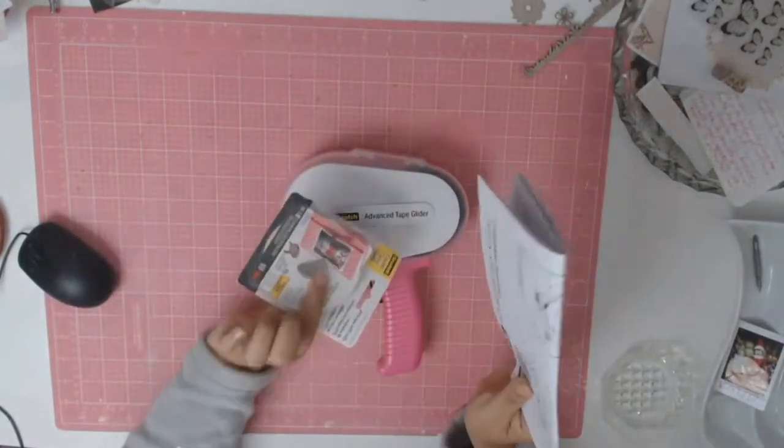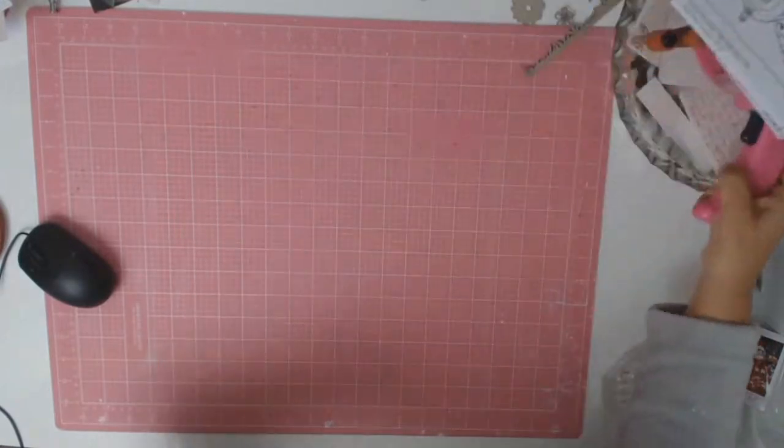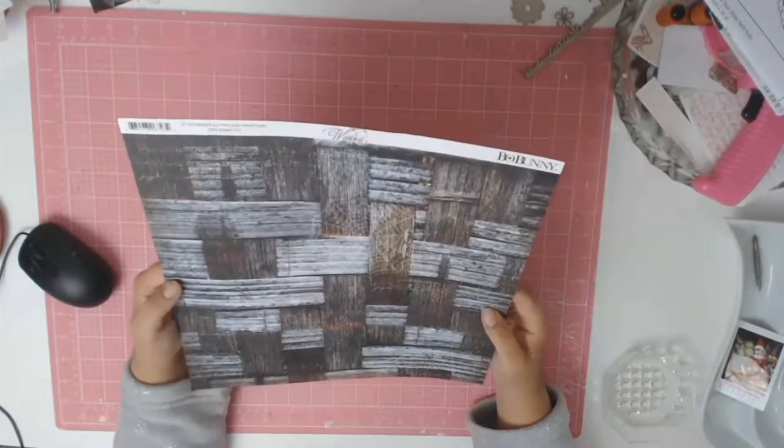Finally I got myself an ATG gun. I've been eyeing these for a while and finally got one, and yes I love it. I had no issues loading the paper or anything.